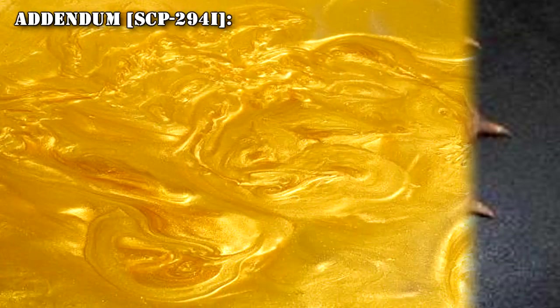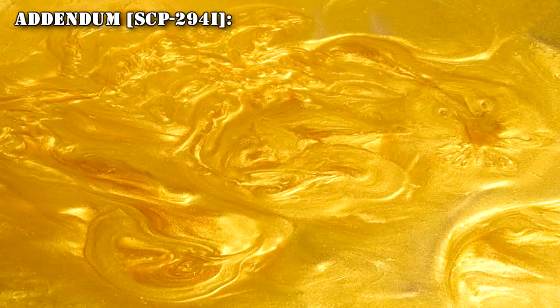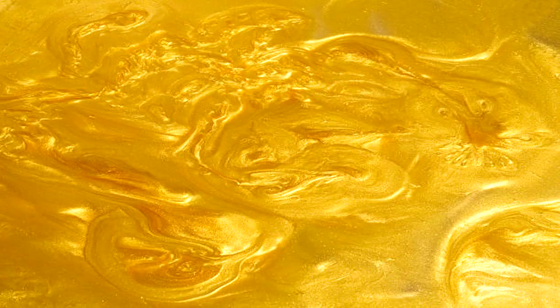Addendum SCP-294-I: Researcher keyed in a request for a cup of gold. The machine dispensed a cup of molten gold. Researcher requested similar precious materials with the same result.